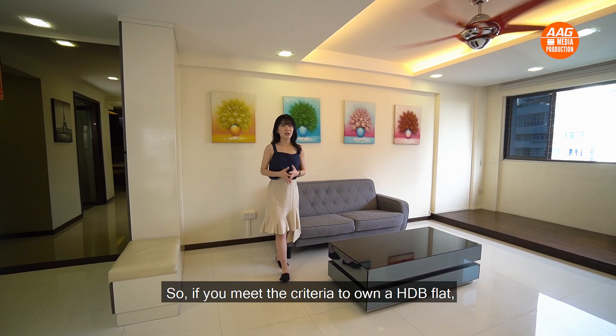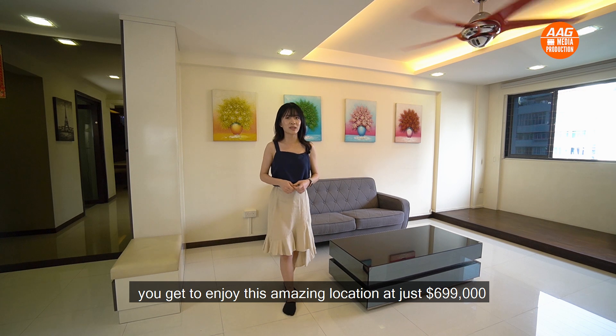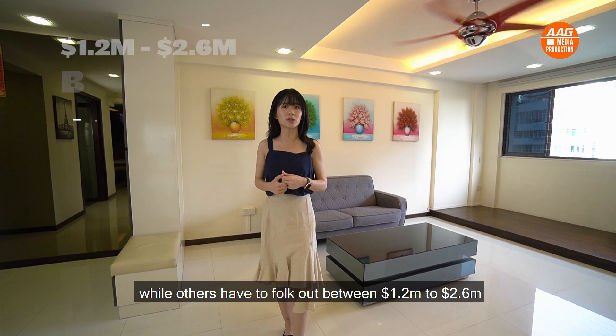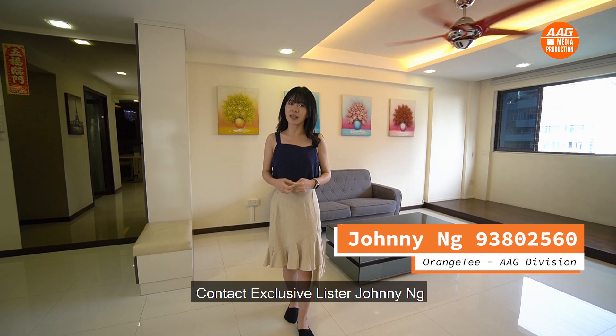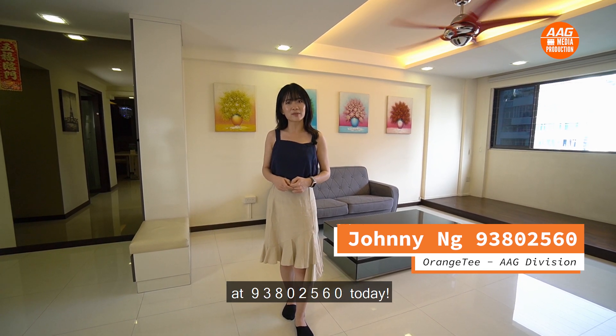So if you meet the criteria to own a HDB flat, you get to enjoy this amazing location at just $699,000, while others have to fork out between $1.2 million to $2.6 million for a condominium in the vicinity. This beautifully renovated unit with an amazing location is not to be missed! Contact exclusive agent Johnny Earl from Orange Tee AAG Division at 93802560 today.